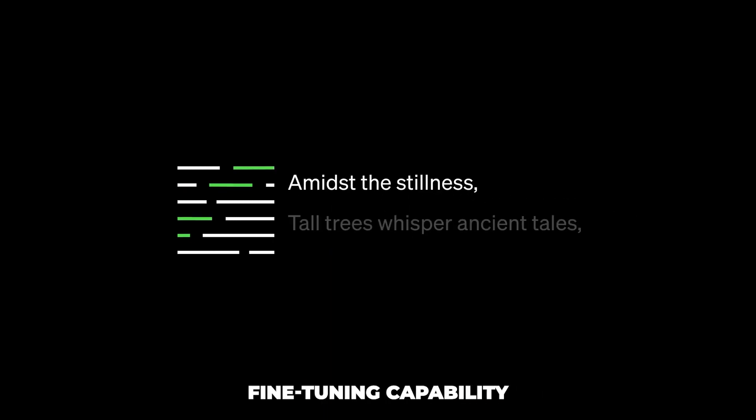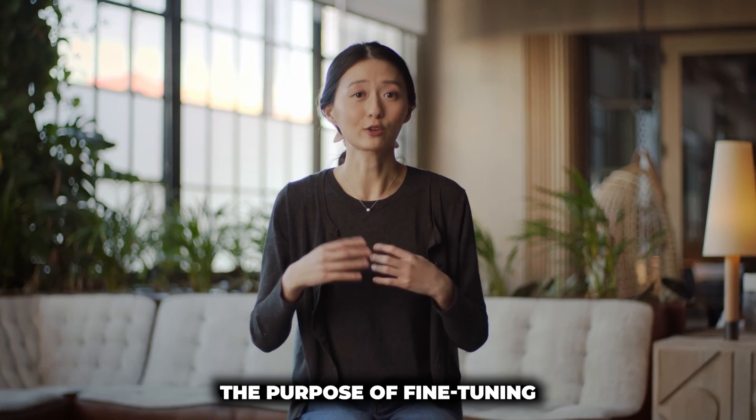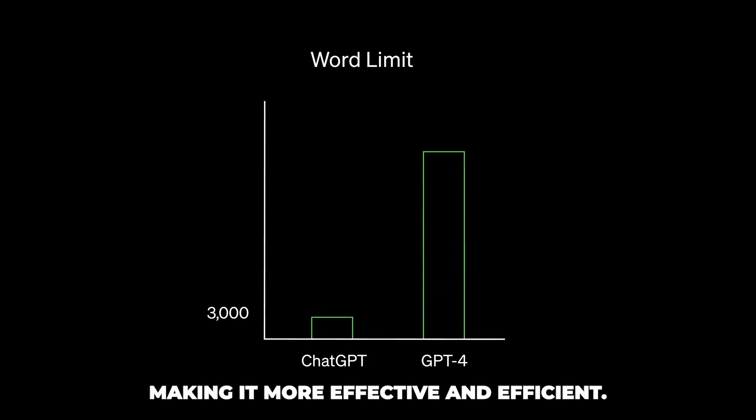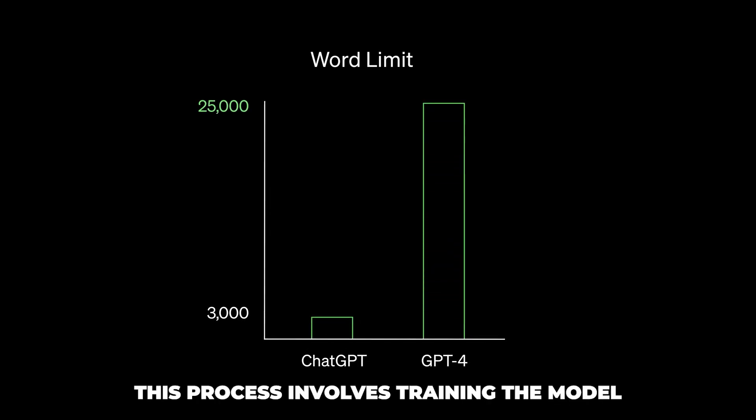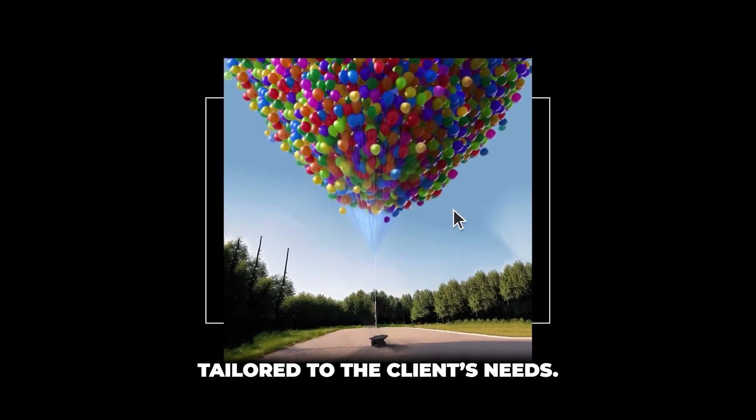OpenAI plans to extend this fine-tuning capability to the more advanced GPT-4 model in the upcoming fall. The purpose of the fine-tuning is to refine the ChatGPT model for particular tasks, making it more efficient and effective. This process involves training the model further using data from the client company, resulting in a bot tailored to the client's needs.